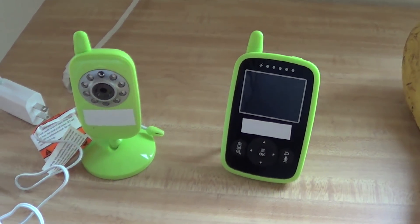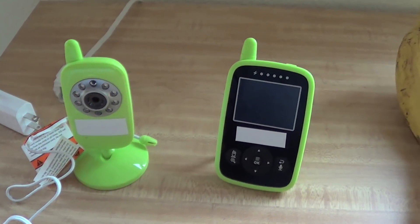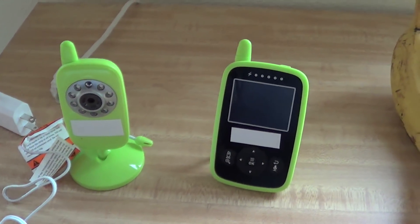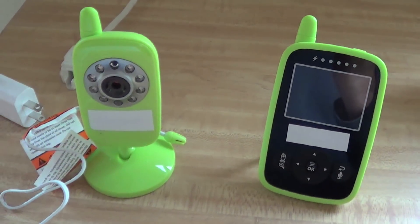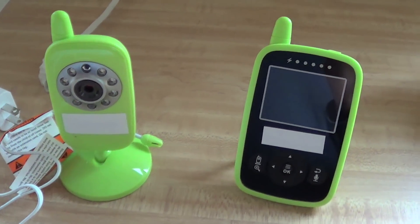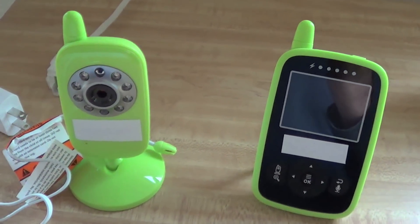Hello friends, Neil here from the EMF Safety Zone channel. I'm going to shoot an extremely interesting video for you today. What you see here is a wireless baby monitor. I have the name of the company covered up with a piece of paper.